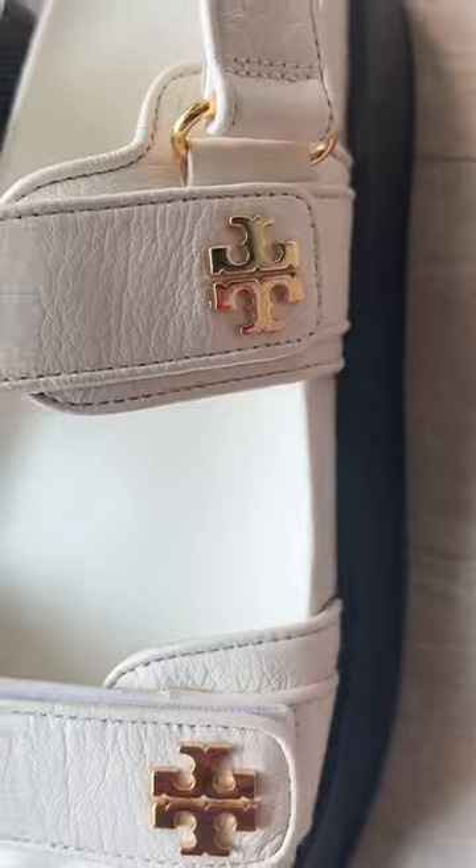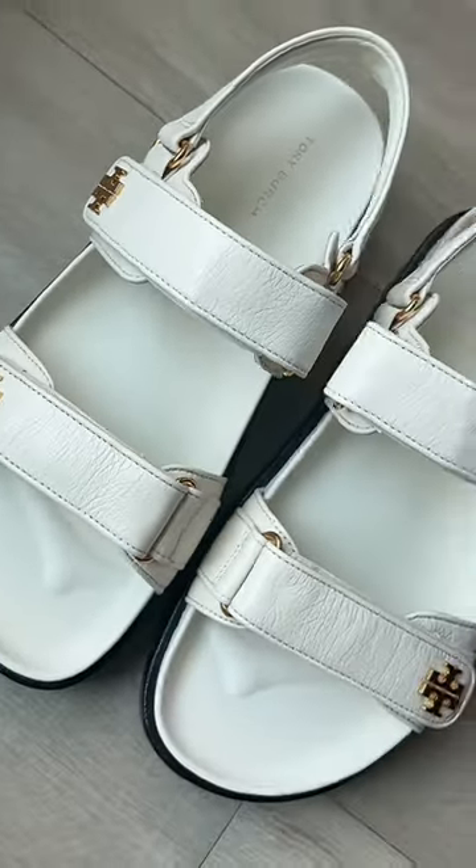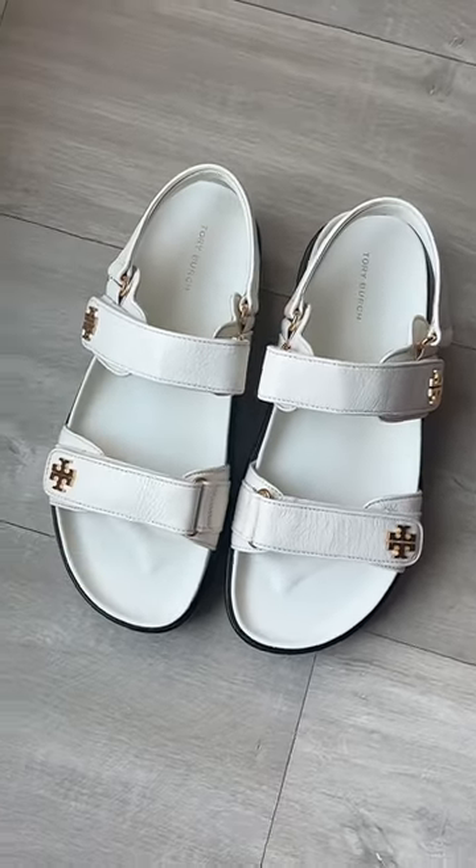I did take one home — the new ivory color. I felt these complemented my skin tone really well and they were really fit for summer. I don't own a white sandal, so that's why these came home with me. Let me know if you love these!